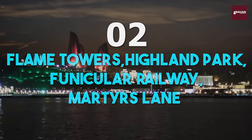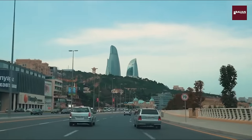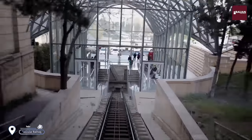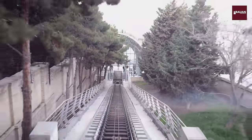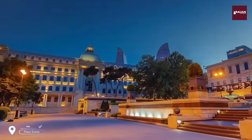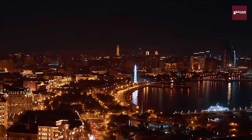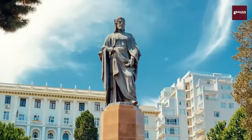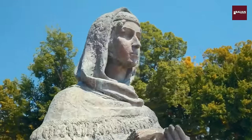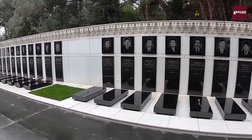Number 2: Flame Towers, Highland Park, and Martyrs Lane. Next up, we'll take a thrilling ride up the Funicular Railway towards the Flame Towers, one of the most iconic landmarks in Baku. From the top, you'll be treated to stunning panoramic views of the city and the Caspian Sea. We'll also visit Highland Park, where you can take in breathtaking views of the city, and Martyrs Lane, a peaceful and poignant memorial to those who lost their lives during the Nagorno-Karabakh conflict.